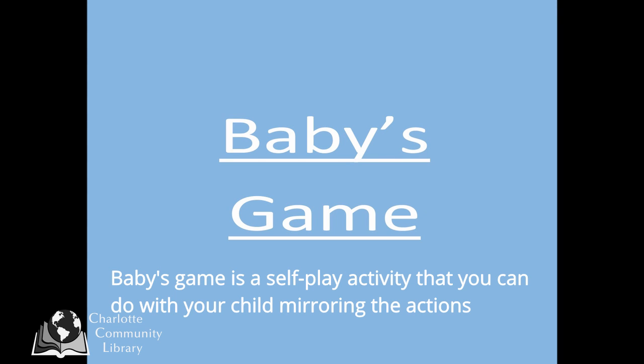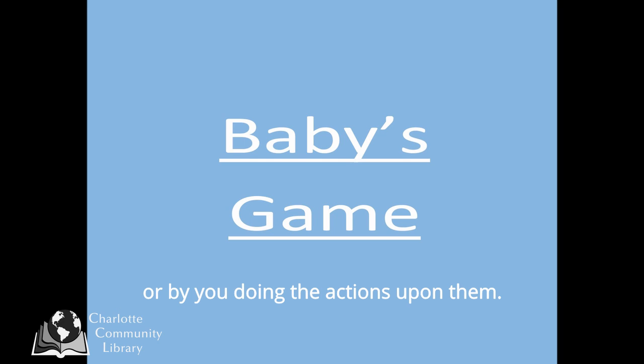Baby's game is a self-play activity that you can do with your child, mirroring the actions or by you doing the actions upon them. It's a great diaper changing rhyme, getting dressed rhyme, or anytime your child may need to be distracted.